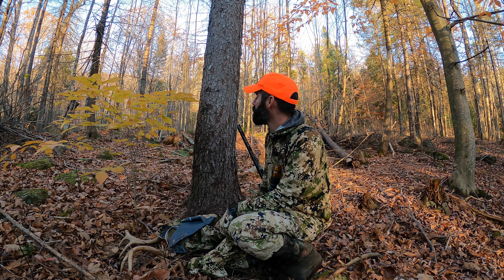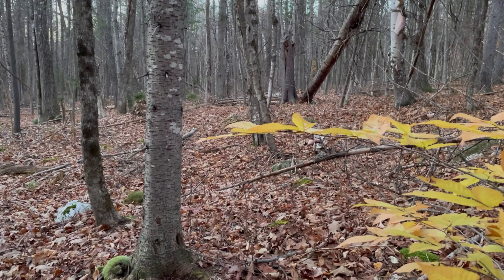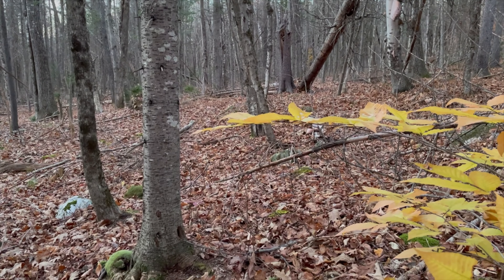Mountain kind of comes down and terminates right here. This is kind of flat leading up to it, then it gets steep. It runs that way for maybe about three quarters of a mile.